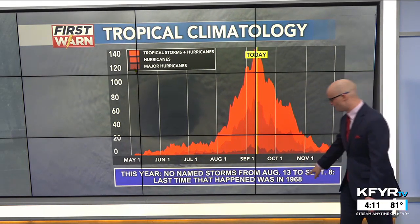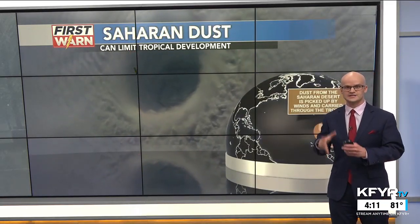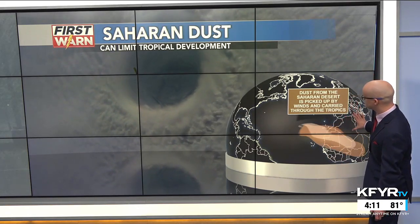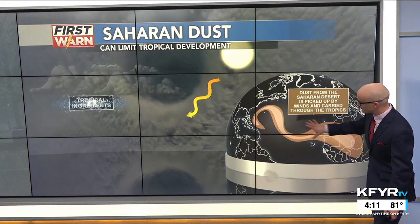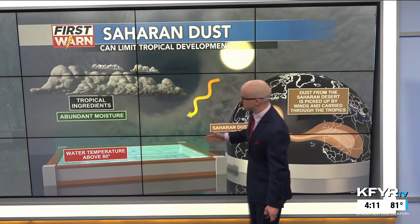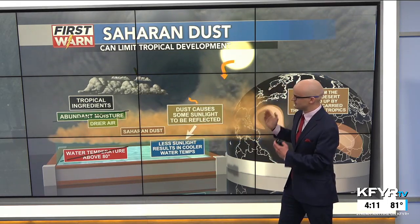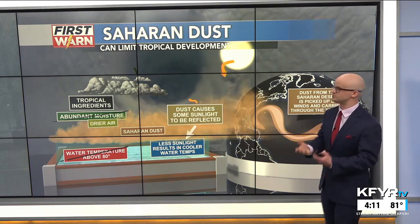The last time that happened was in 1968. Despite the busy year that was forecast, one of the reasons why it hasn't had many named storms recently is because of the Saharan dust coming from Africa, being picked up by winds and carried through the tropics. That really slashes some of those tropical ingredients - causing sunlight to be reflected and leading to drier air instead of the abundant moisture needed for these storms to form. So it can limit tropical development, and that's what we've been seeing.